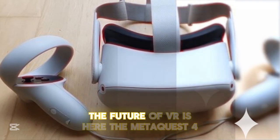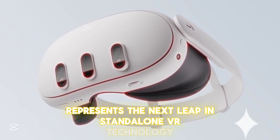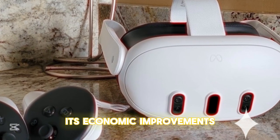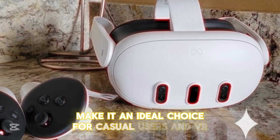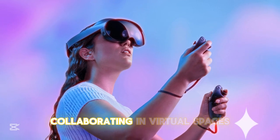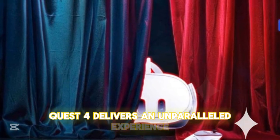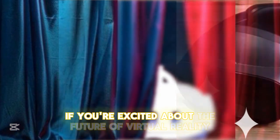Conclusion — The future of VR is here. The Meta Quest IV represents the next leap in standalone VR technology, combining powerful hardware, superior visuals, and a vast digital ecosystem. Its ergonomic improvements, advanced tracking, and expanded content library make it an ideal choice for casual users and VR professionals alike. Whether diving into immersive games, collaborating in virtual spaces, or exploring new frontiers of digital interaction, the Quest IV delivers groundbreaking features and cutting-edge performance.